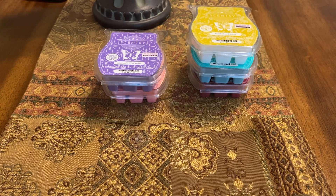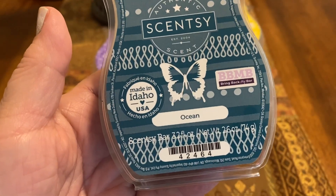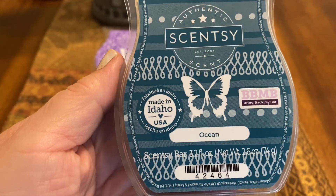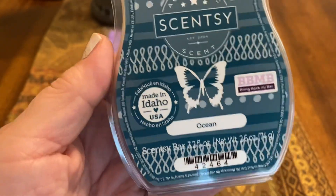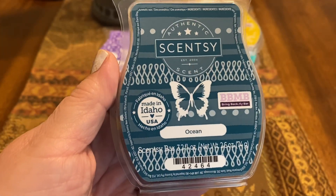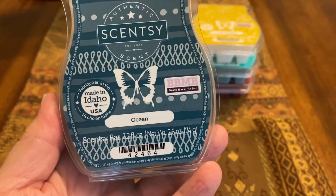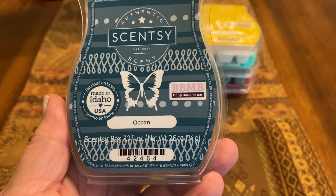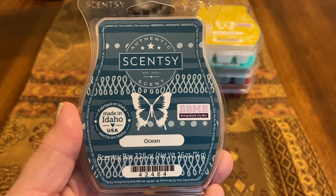Finally, in this last batch, we have Ocean — cool and refreshing aquatic notes deepened with water lilies and ocean breezes. This was really, really good. I really liked this — I gave it a 9 for scent appeal. It's one of the very few aquatic scents that Scentsy does that I care for. I really enjoyed it a lot. In fact, I might put this in my club.